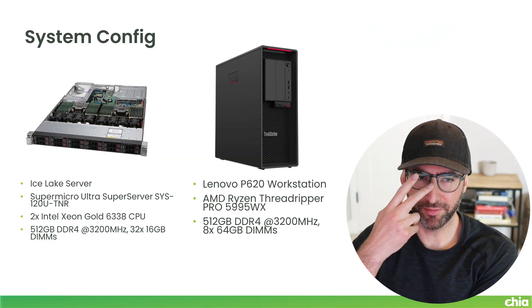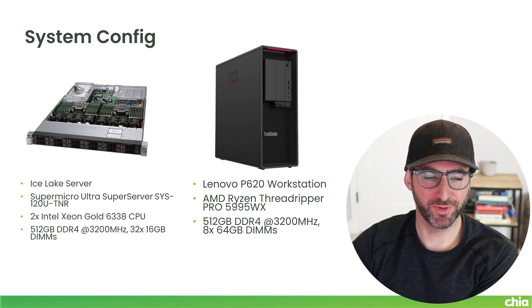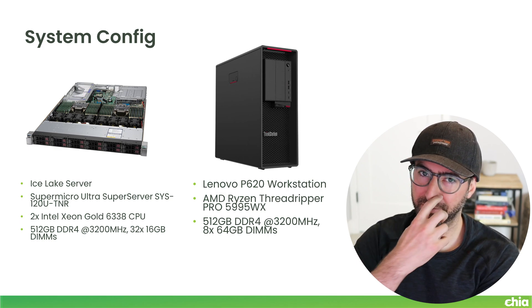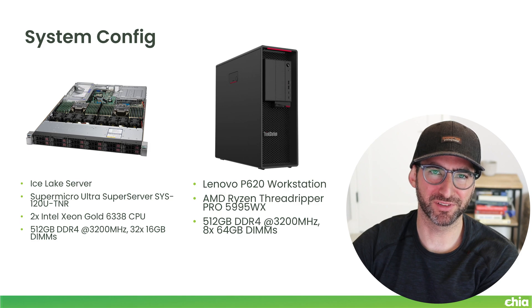This is the system config I'm using. This Ice Lake server has done a tremendous amount of plotting for me — I have an absolutely insane amount of data on this server. This is the Super Micro Ultra Super Server SYS-120U-TNR. It's awesome because it has 12 PCIe Gen 4 U.2s in the front. It's a 1U server, super high performance. Super Micro is not known for the fancy bells and whistles like Dell or HP, but it's just fast and works.